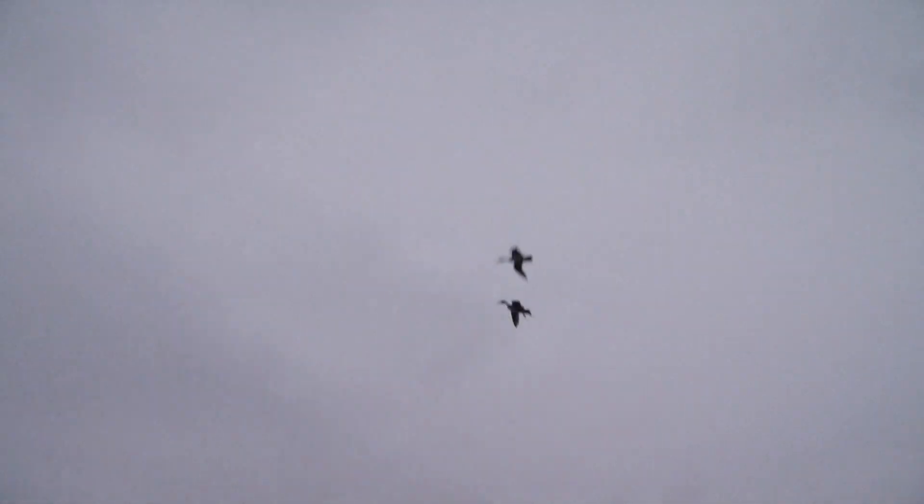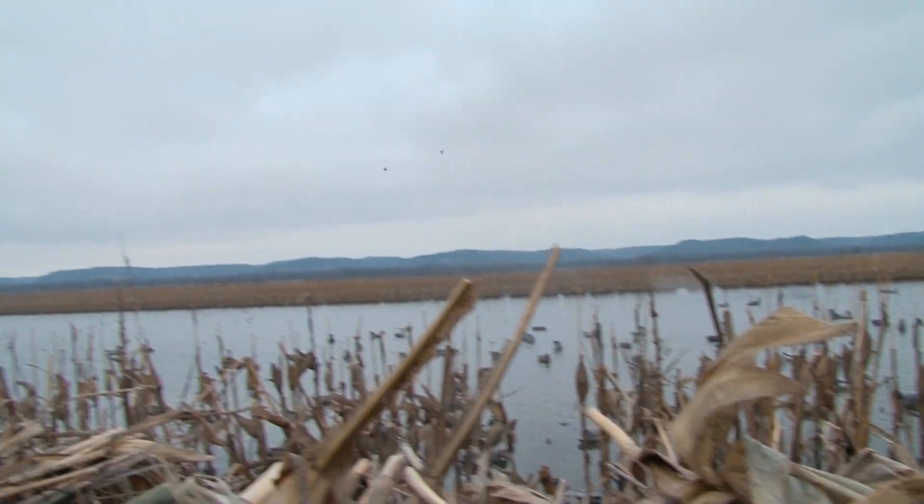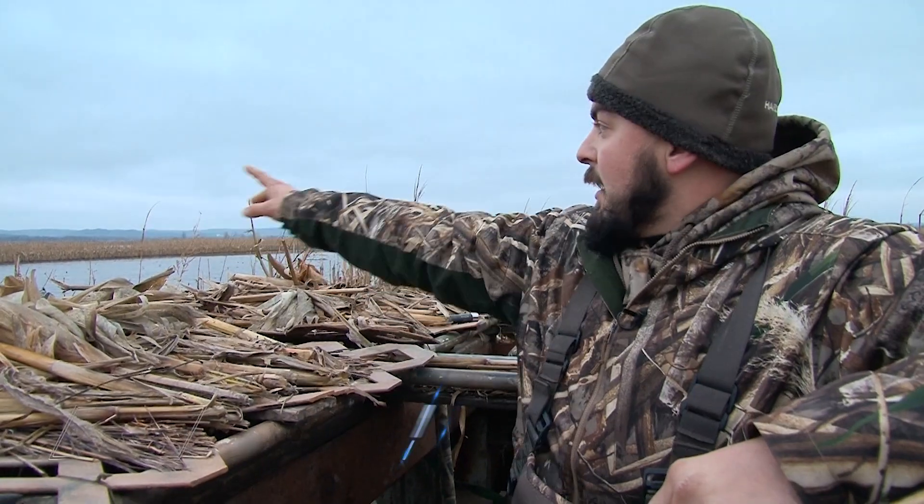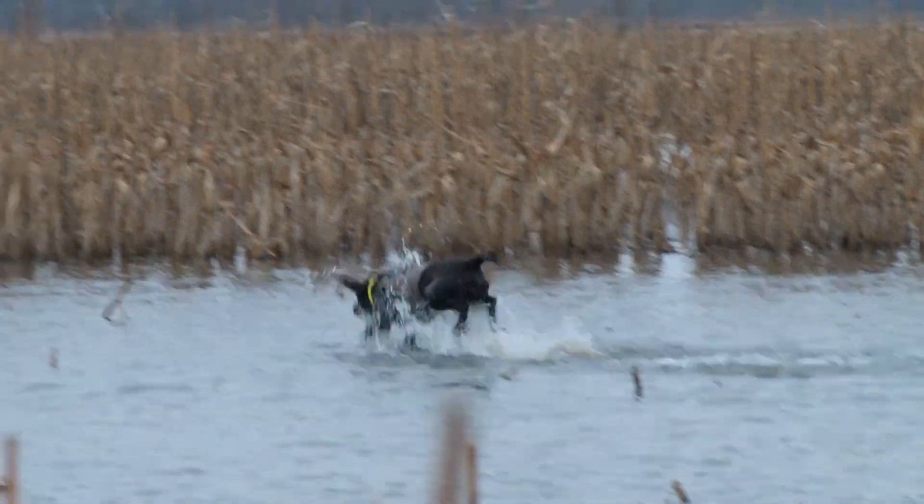Shoot him! There we go. So when those teal came back up and circled back around, we only had a few seconds to react and we all got a good shot at them and we dropped both birds. We're going to send the dog out for them now.